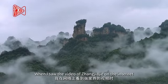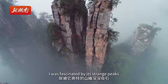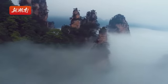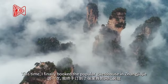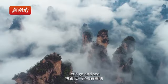A few years ago, when I saw the video of Zhangjiajie on the internet, I was fascinated by these strange pics. This time, I finally booked the popular guest house in Zhangjiajie. Let's go and see!